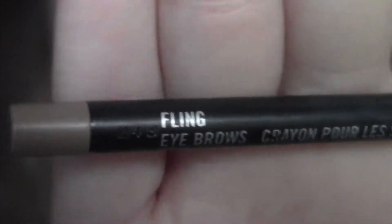Then I'm going to fill in my eyebrows using Fling by MAC. You could go in with a dark colour if you wanted to recreate the look perfectly, but because I'm blonde, if I used a dark brown it would look a bit strange, so I'm just going to keep the natural colour but do quite a strong brow.